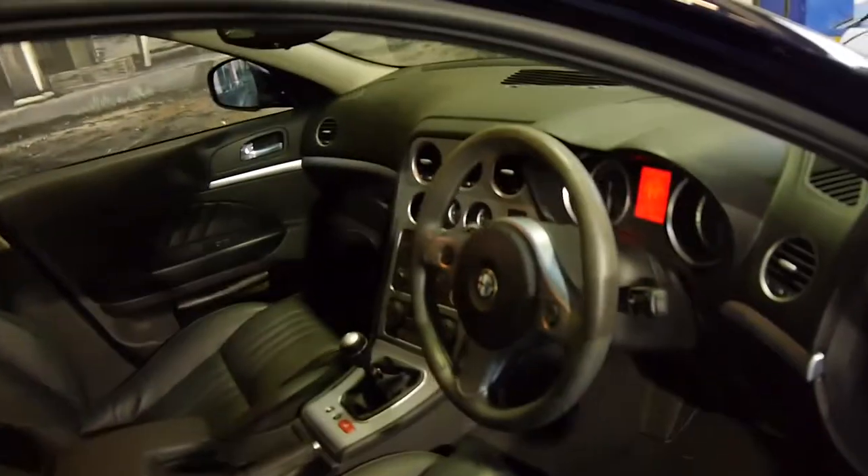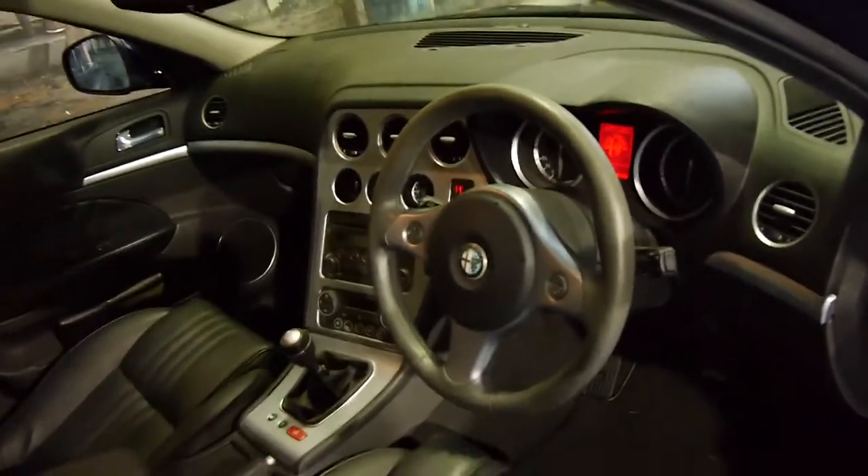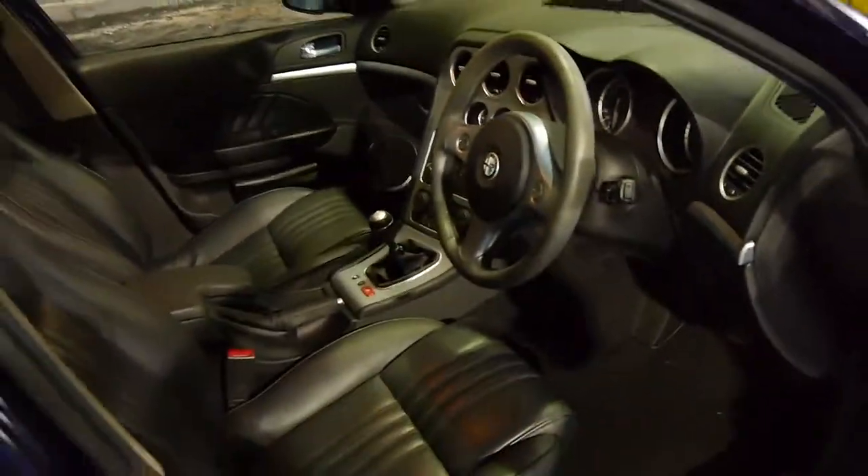The car drives particularly well. The last one of these we sold had well over 100,000 kilometres.